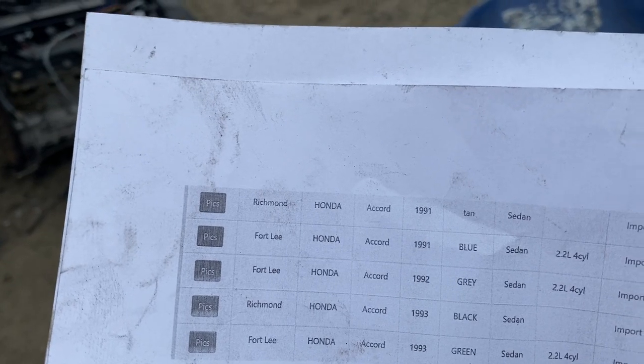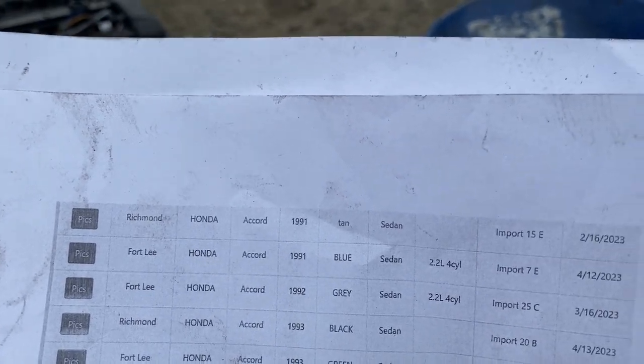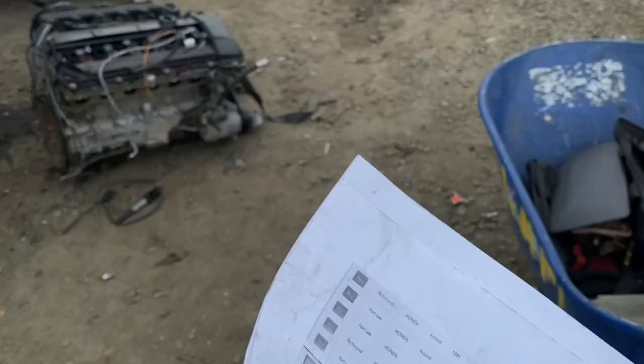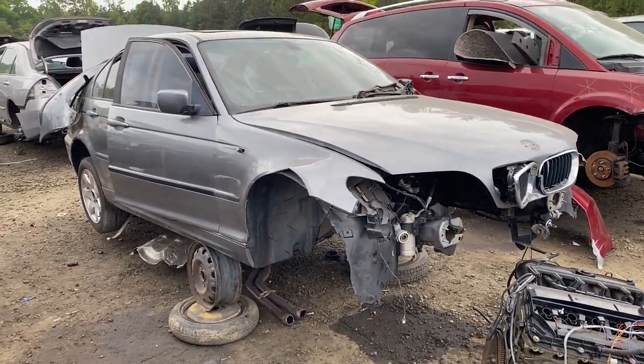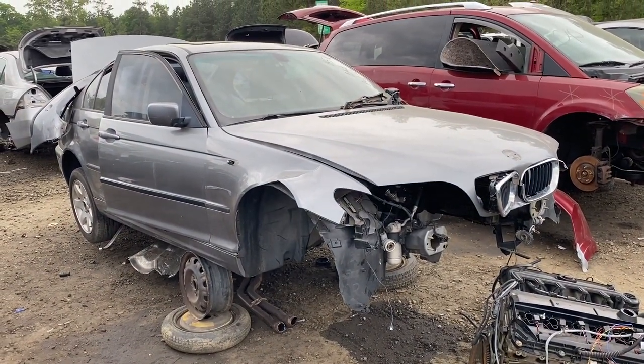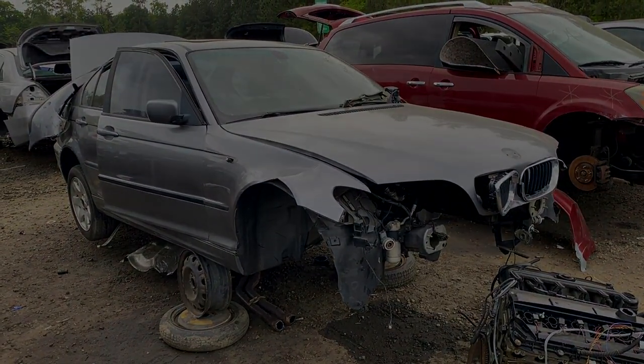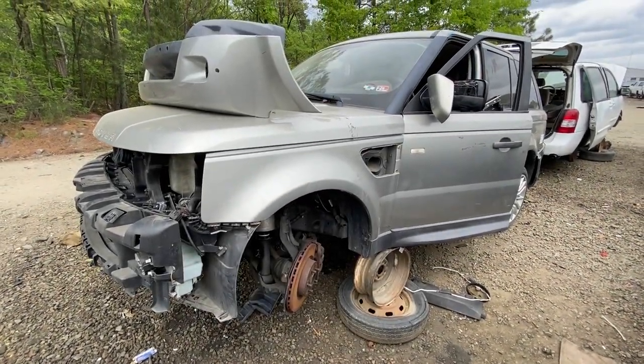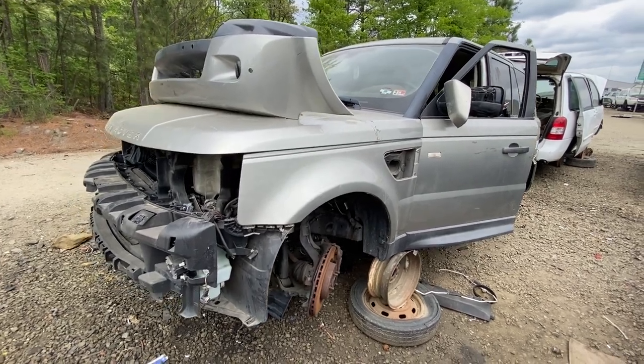Got the parts I needed from the CB7 SE - the speaker grills on the door panels and the passenger-side airbag. I believe there's one more CB7 in the yard. Rest in peace CB7 SE - you were a fantastic car. However, looking at my printed inventory list, there should be a 1991 tan CB7 in its place, but they did not update their inventory on their website, so sadly the only CB7s at this junkyard are the black '90 and '93.